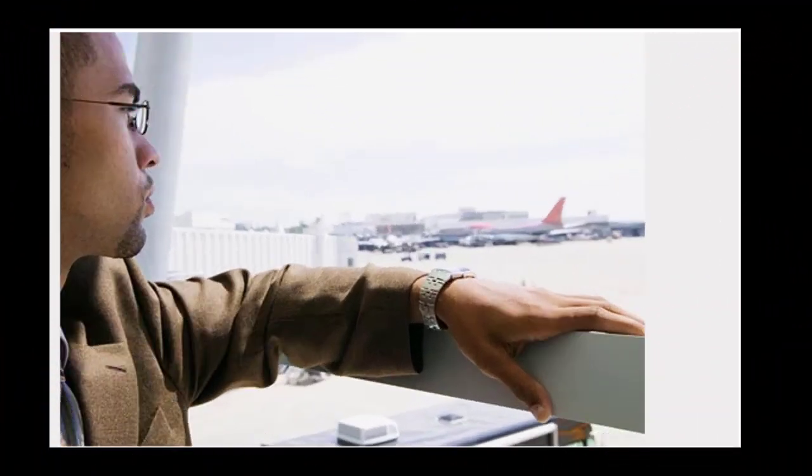Nearsightedness on the rise: if it seems like more people wear glasses at younger ages, you're right. Myopia — blurry distance vision — has been on the rise since the 70s. Farsightedness, or hyperopia, is less common. Both require corrective lenses. It's a myth that getting glasses will make your eyes weak. People may need stronger vision correction as they age, but that happens whether or not you wear glasses.